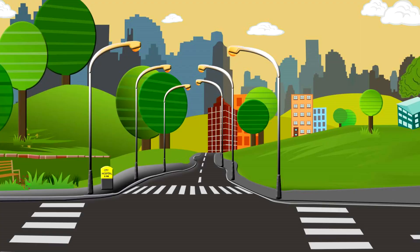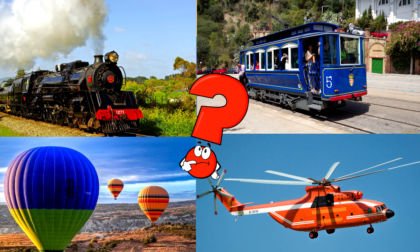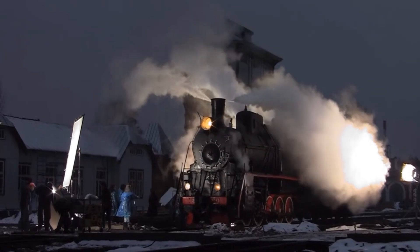Which picture shows the train with its carriages all linked together on tracks? Trains carry passengers and cargo across long distances, traveling through cities and countryside. You got it right. Well done.